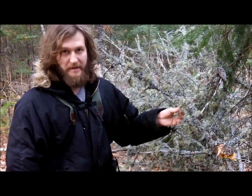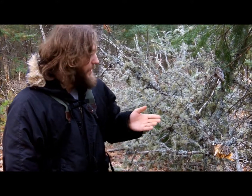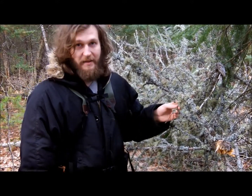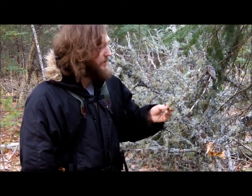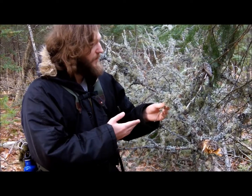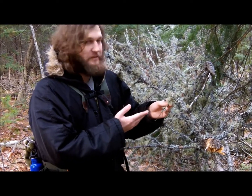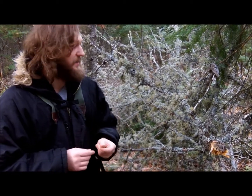That color is known as Usnea — its scientific name is Usnea. This Usnic acid has been found to have many antimicrobial properties; it's particularly antifungal. What this would be used for by primitive man would be to treat skin conditions such as ringworm.